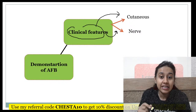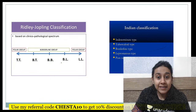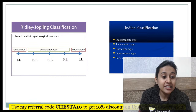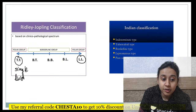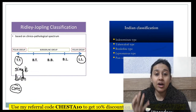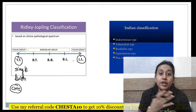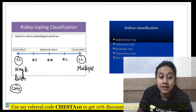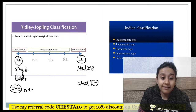In this question, the patient has multiple hypoesthetic lesions. Ridley-Joplin classified leprosy into two broad groups: the tuberculoid pole and the lepromatous pole. At the tuberculoid pole, you have only a single lesion due to strong cell-mediated immunity — good defense limits disease spread. As you move from tuberculoid to lepromatous pole, the number of lesions increases from few to multiple because immunity is absent or very low.